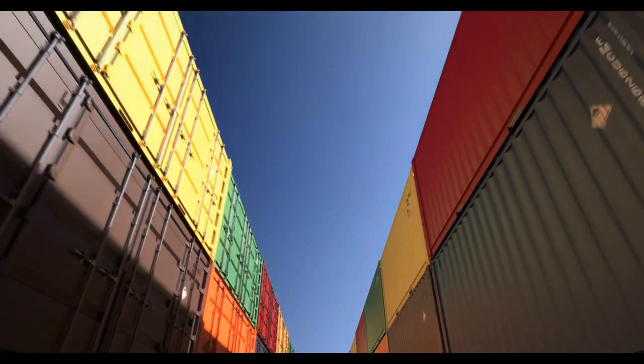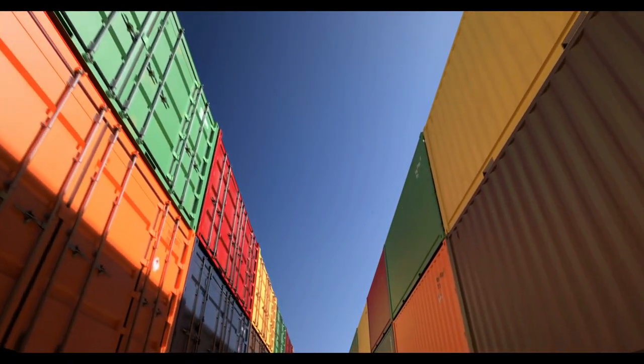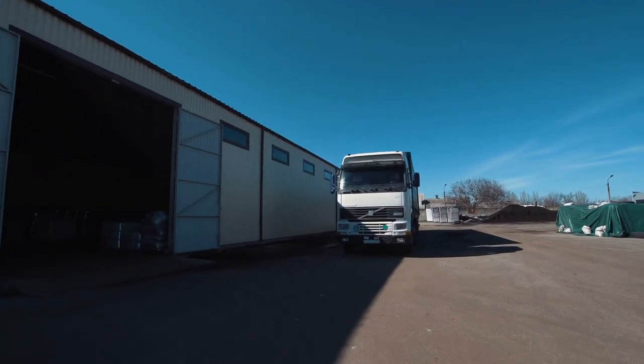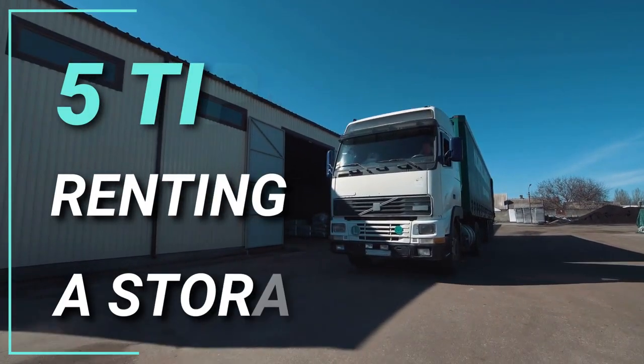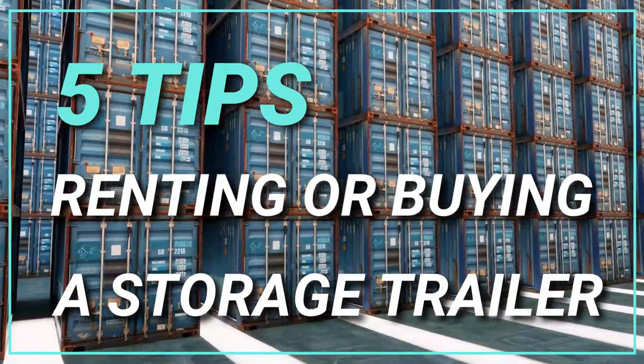You're sure to discover a solution that works for you because trailers can be simply organized and adjusted to fit your storage needs, and because they come in a number of sizes. While almost any business can benefit from renting or purchasing a storage trailer, here are our top 5 businesses that can benefit from renting or buying a storage trailer.